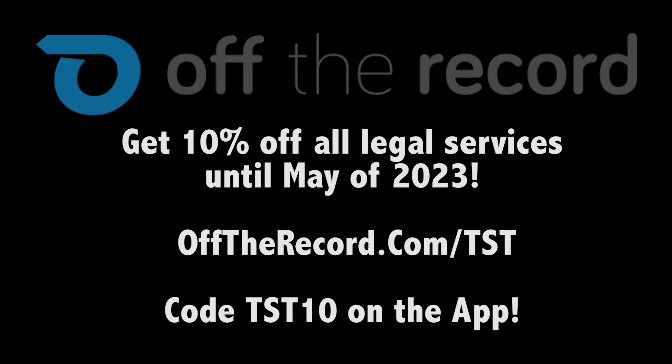Thank you to Ford for letting us have the car for a week and not just a day — having that week made a big difference to really get to know the car. Thank you for sitting through a long video. Thanks to Bremont, our new watch sponsor — Zach and I have a Bremont ambassadorship for 2021, so you'll see me rocking the World Time and Zach rocking the GMT Chrono. And remember, always fight your tickets — use code TST10 on the Off The Record app, available on Android and iOS, or go to offtherecord.com/tst.